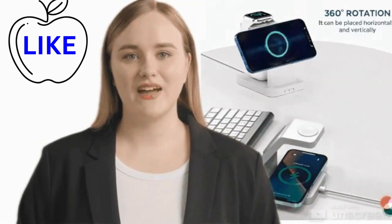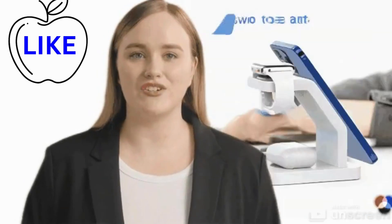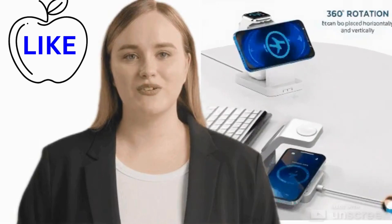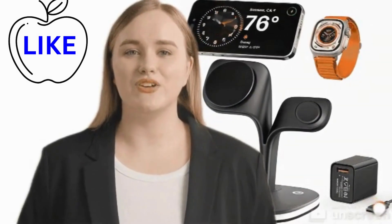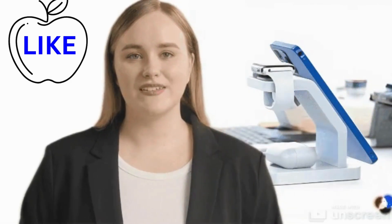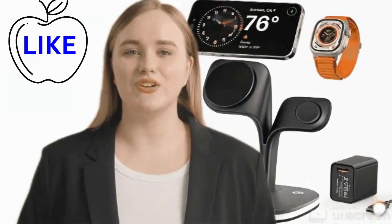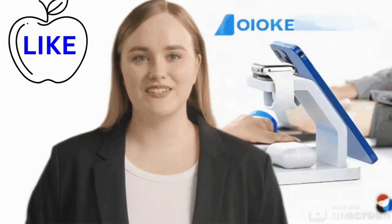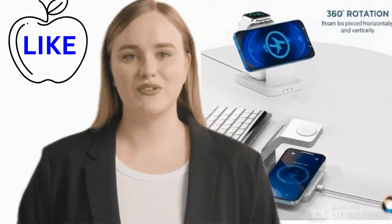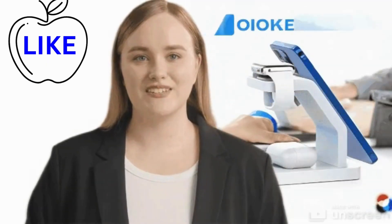Say farewell to the frustration of hunting for the right charger — with the iPhone charger, compatibility concerns become a thing of the past. Sleek and stylish design: elevating your charging experience to new heights, the iPhone charger boasts a sleek and stylish design that seamlessly integrates into any environment. Whether you're charging at home, in the office, or on the go, its minimalist aesthetic adds a touch of sophistication. Compact yet undeniably elegant, this charger is as much a fashion statement as it is a functional necessity.